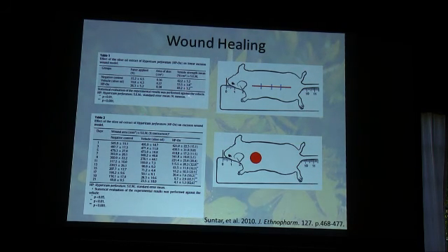After a period of days, they anesthetized the mouse and literally tore the wound back open, measuring how much force it took to do so — the more force required, the more healed the wound. They saw a significant increase in the force needed, from 40 to almost 70, to open the wound treated with the St. John's Wort extract. They also did essentially a punch biopsy of the mouse — a two-centimeter circle of skin removed — and over the course of three weeks treated the mice twice a day.